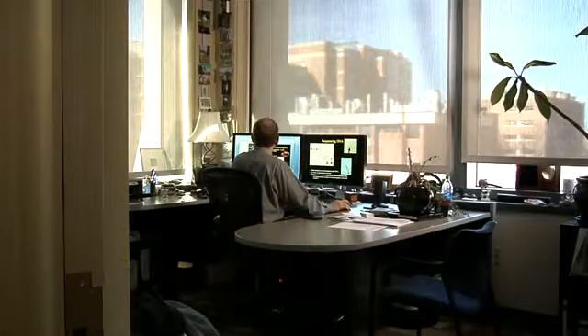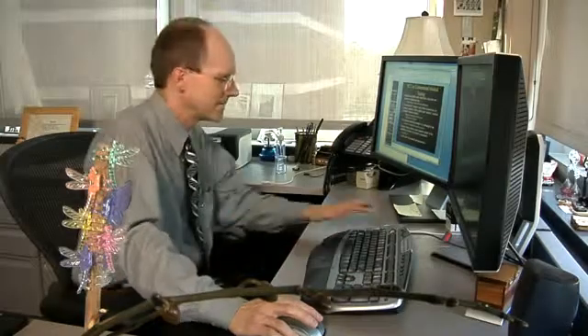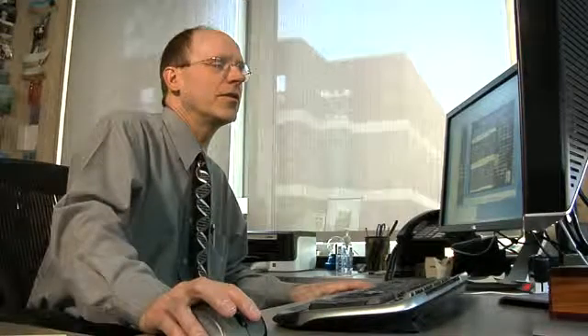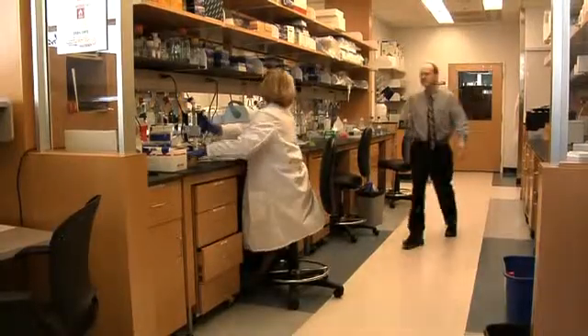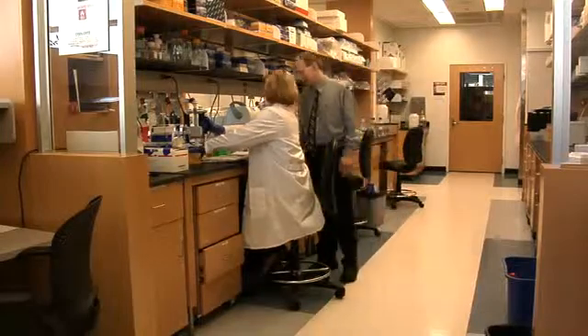We're still in the very early stages of understanding what an individual's genome means for them. At UNC, we're taking the next step in sequencing large numbers of individuals in defined clinical settings to understand what an individual's genome can contribute to their care. The collaboration between clinical pathology on one hand and the clinicians on the other hand is absolutely critical to understanding these new data sets and interpreting these results for patients.